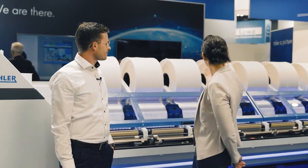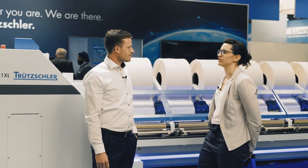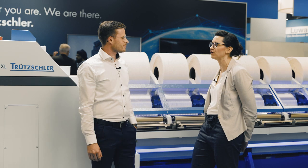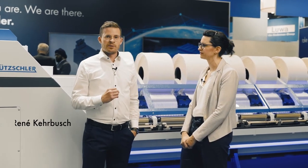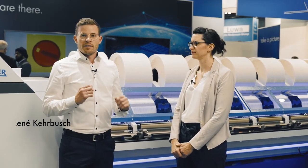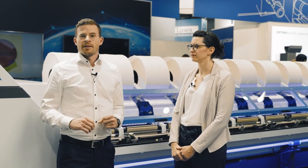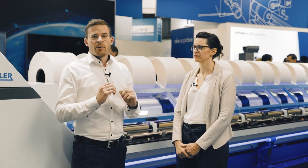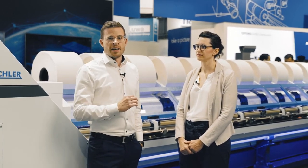René, Trütschler opens up a new chapter in Combing. How are the features of the TCO21 XL contributing to the pain points of our customers? Eva, Trütschler took the pain points very seriously. With the TCO21 XL we invented the first online noil monitoring system in the world. Together with our TCODM and our lab weight, we are able to tell the customer the noil amount at any time, everywhere.